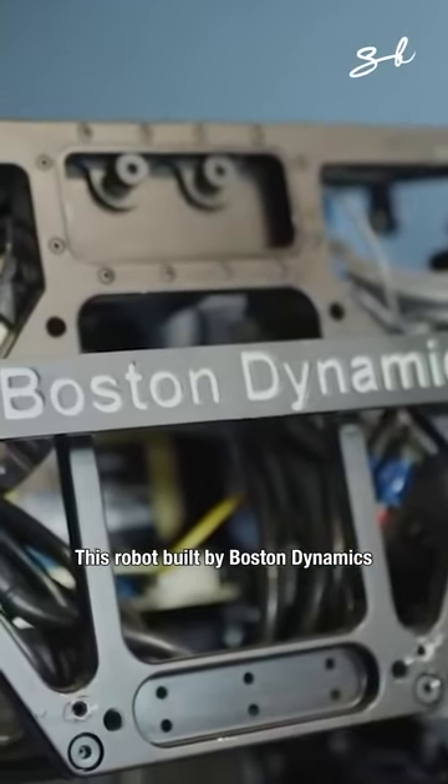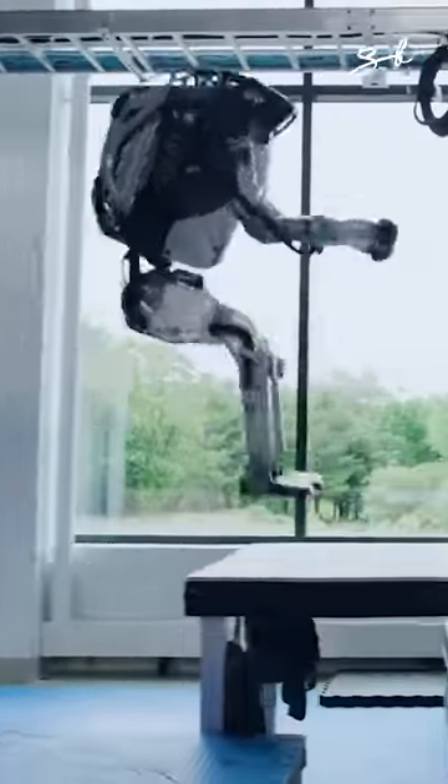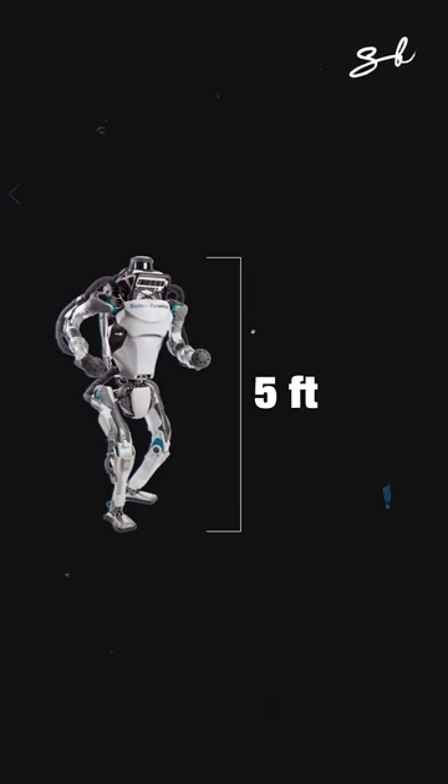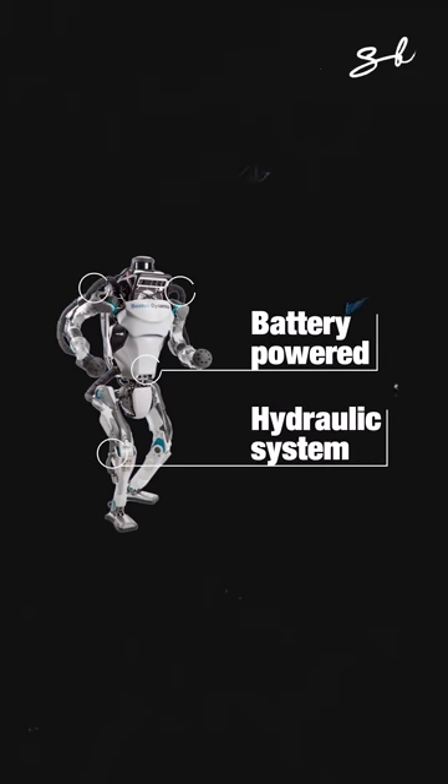This robot, built by Boston Dynamics, has athletic intelligence that can actually do parkour. It's 5 feet tall, weighs 86 kilos, is battery-powered, and works on a hydraulic system.